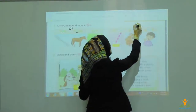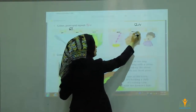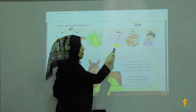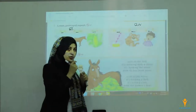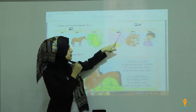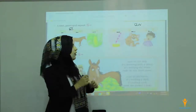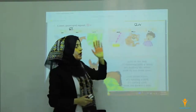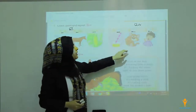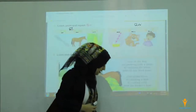Here we have got the AW sound. The first picture is straw — you can drink juice, milk, or coffee with a straw. Number two, paw — for animals. Number three, yawn.